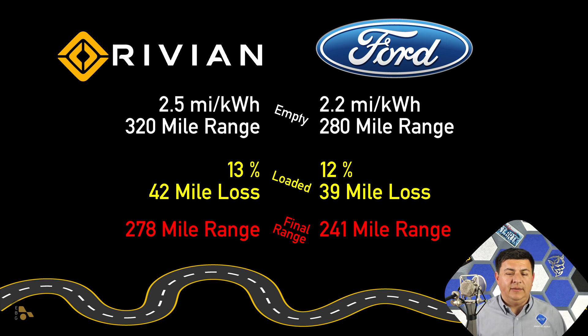Let me know what you think about all this down in the comment section — are you surprised that we saw a range reduction of 12 to 13%, or is that about what you expected? Let me know if you've had any similar experience in your Lightning or your R1T. Pop those comments down in the comment section below, and stay tuned because we have a number of different videos coming up soon. See all of you later.